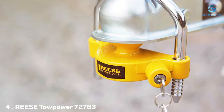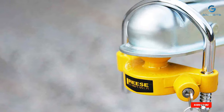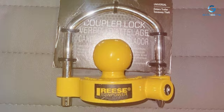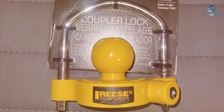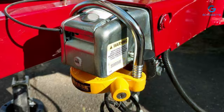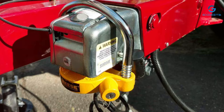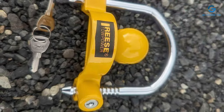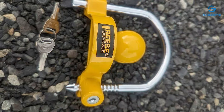Next, at number four, we have the RIS Top Power 72783 Coupler Lock. RIS Top Power presents the 72783 Coupler Lock, a premium solution for securing your trailer hitch with confidence. Crafted with precision and durability, this coupler lock offers robust protection against theft and unauthorized access, ensuring the safety of your valuable cargo. The 72783 Coupler Lock is designed to fit most couplers, providing a versatile security solution for a variety of towing setups. Made from high-strength materials, this lock is built to withstand cutting and prying attempts, offering a reliable defense against tampering.